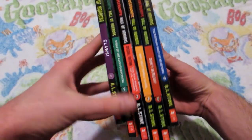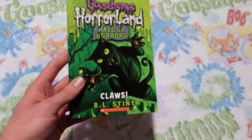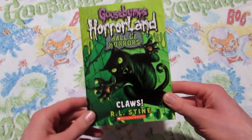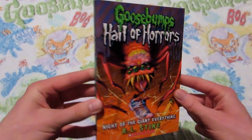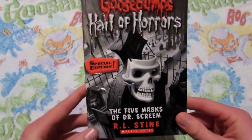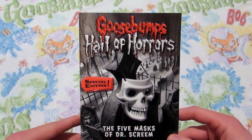Now we are moving on to the very, very short-lived Goosebumps Hall of Horrors. The first Hall of Horrors book tied in with the Goosebumps Horrorland series, and it is called Claws. Book number two, Night of the Giant Everything. Book number three, which is another special edition — this one's called The Five Masks of Dr. Scream. I love the cover.